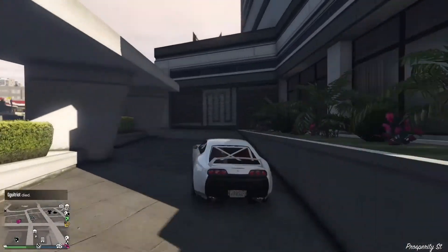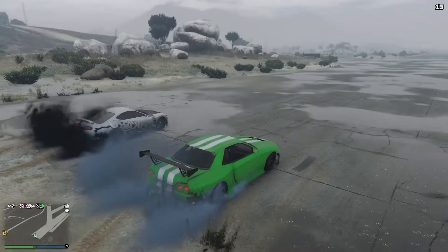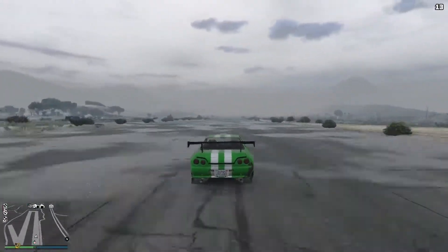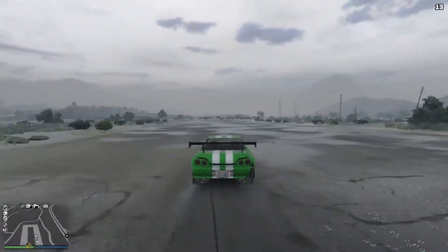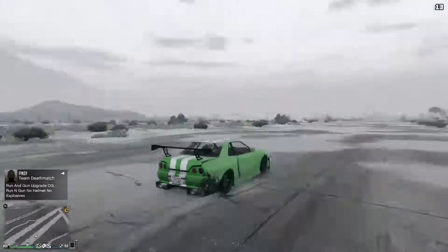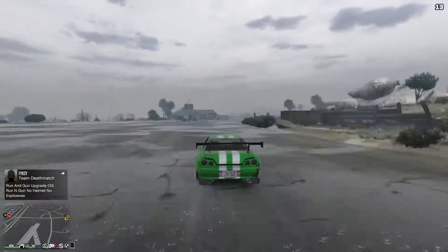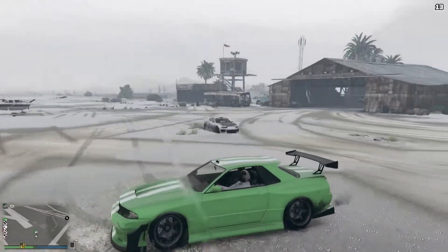I'm quite impressed with this vehicle. We're going to take it up to the test track and put it up against the Elegy Retro — which is effectively the Skyline. There's no point putting the Dinka Jester Classic up against cars like the Vagner or the Zentorno, as it would be absolutely destroyed. We'll put it against its contemporaries. As you can see, the Dinka Jester Classic doesn't stand a chance of keeping up with the Elegy Retro — and that's with Mr Raccoon at the wheel.